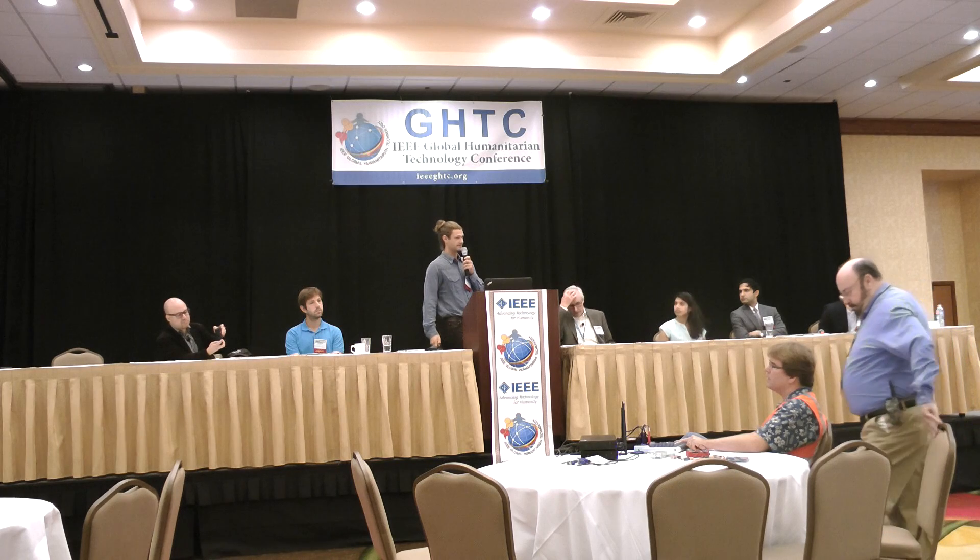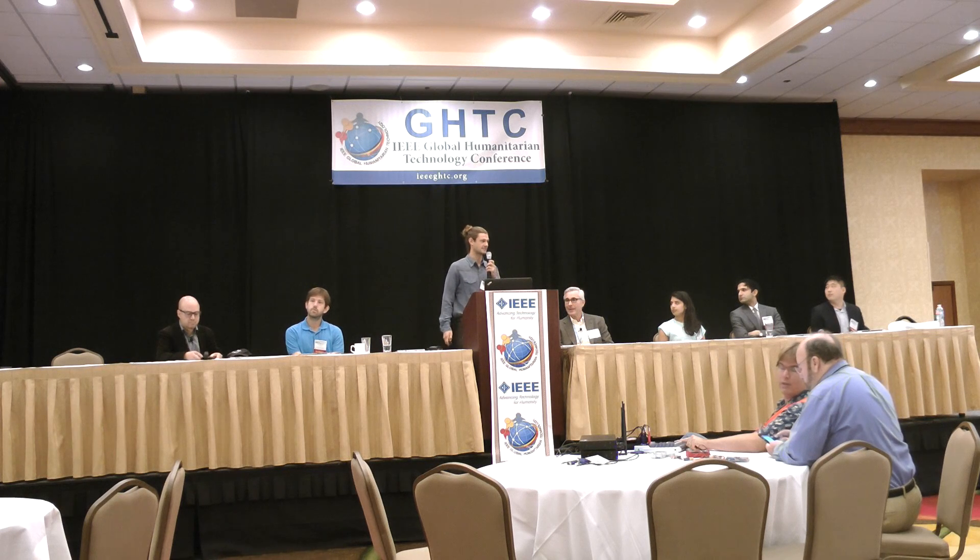I am Cody Finke from the California Institute of Technology and I'm a PhD student there. I work on solutions for the sanitation crisis in the developing world. As you probably know, there are over 4 billion people who lack access to treatment systems that adequately treat their wastewater. It causes huge human health problems, environmental problems, water scarcity problems, and economic problems — the list goes on.